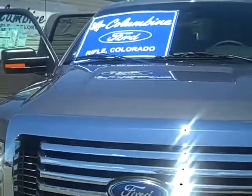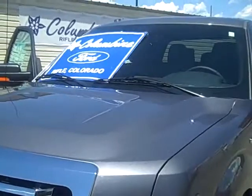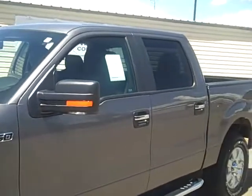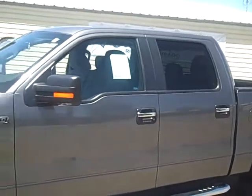We're going to walk around and take a look at some of the nice features on this truck. There won't be time to mention everything, so if you'd like to see a full list of equipment, please go to our website. If you're not already there, it's ColumbineFord.com and you can look up this truck by stock number 1497.